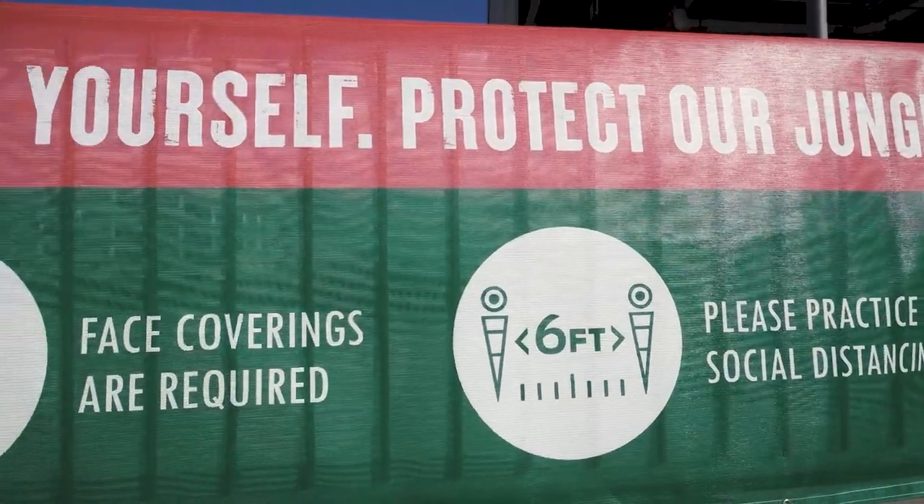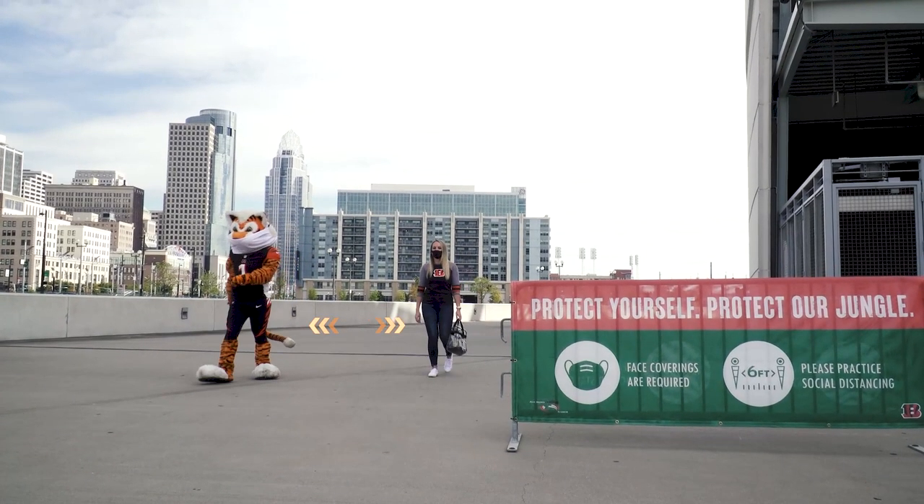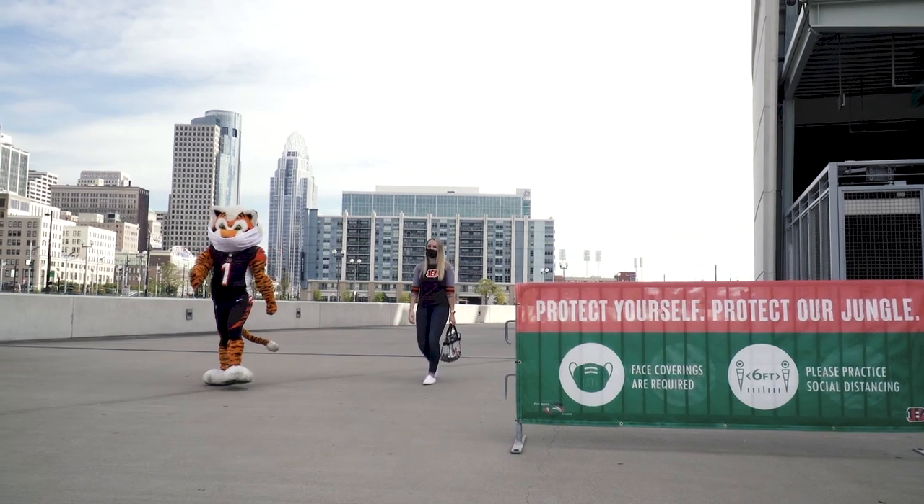As you approach the stadium, be sure to wear your face covering and maintain six feet of social distance from other parties.